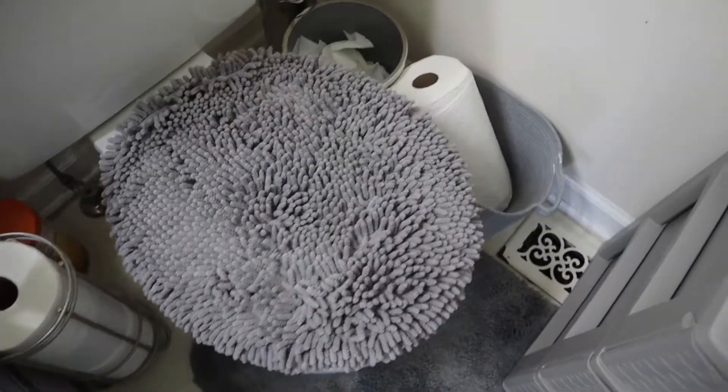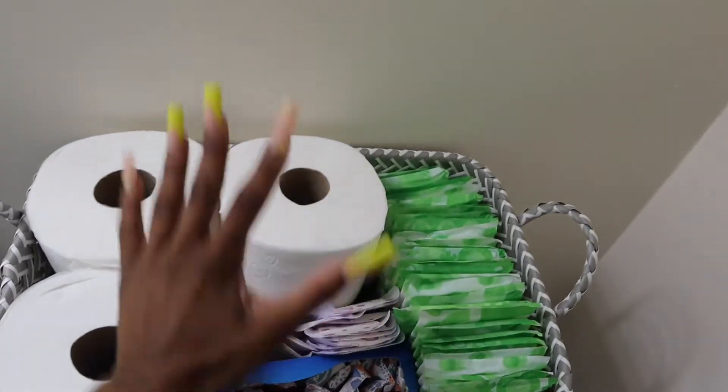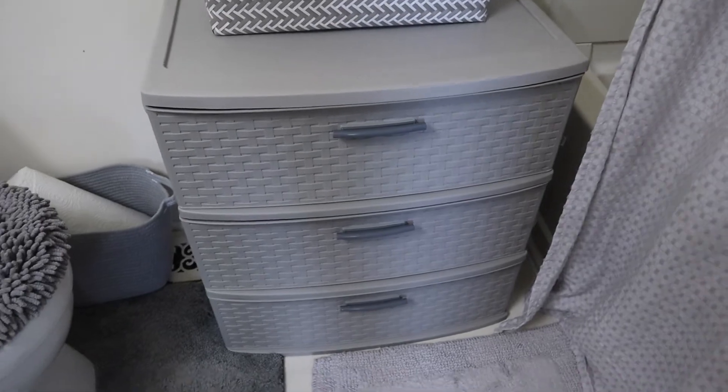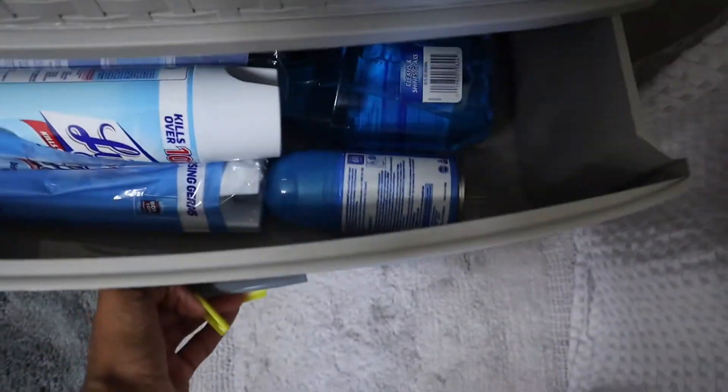Over here we have my toilet seat cover — it's so soft, I love it. Got my trash bin right here. Then there's a little storage thing for paper towels, another storage thing for pads and tampons, and a tissue holder. I've also got a scale right here that I'll be using soon when I start my gym journey — so stay tuned for that. And then these little drawers from Target — I put towels, washcloths, and cleaning spray in there.